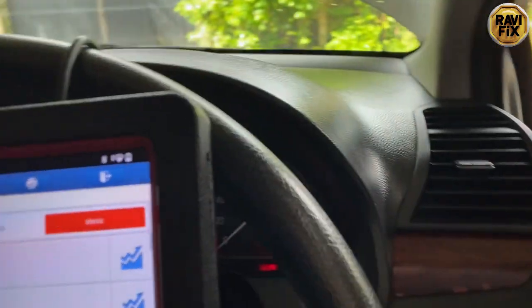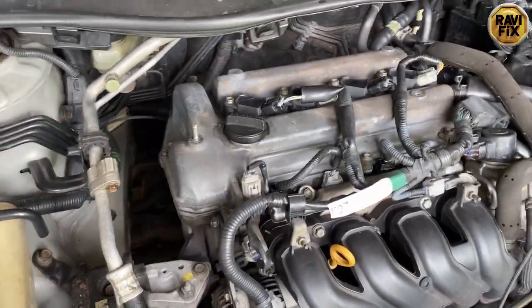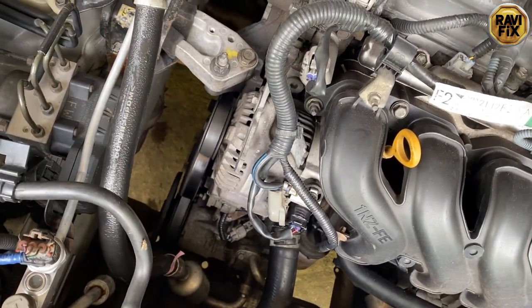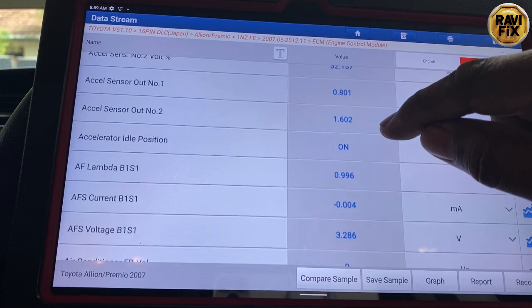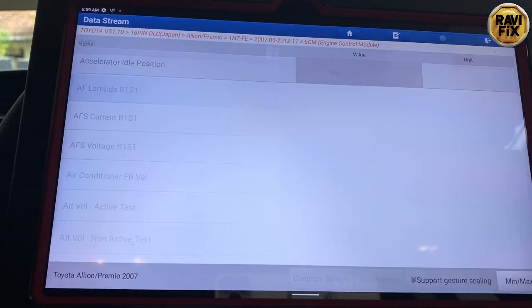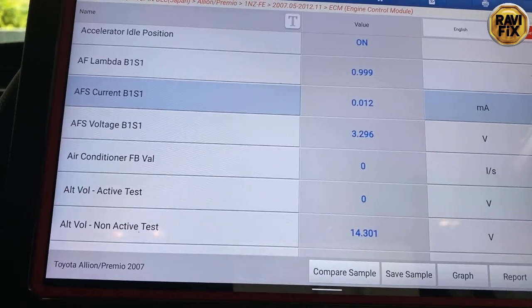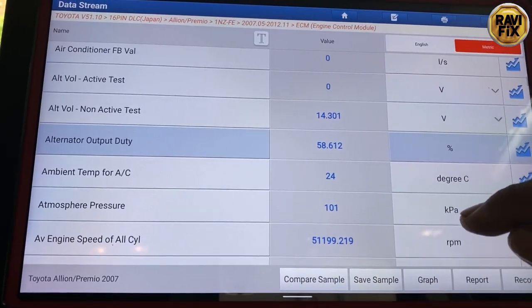I'll take you out and try to show you the vibration under the hood. There is a bit of abnormal vibration on this engine — I don't know whether you can see that vibration on this footage. Anyway, let's go to the diagnosis and do further work. I am now in the live data stream. Here you can see the lambda is around 0.9 which is perfect, and the AF sensor current flow through the zero line which is normal.